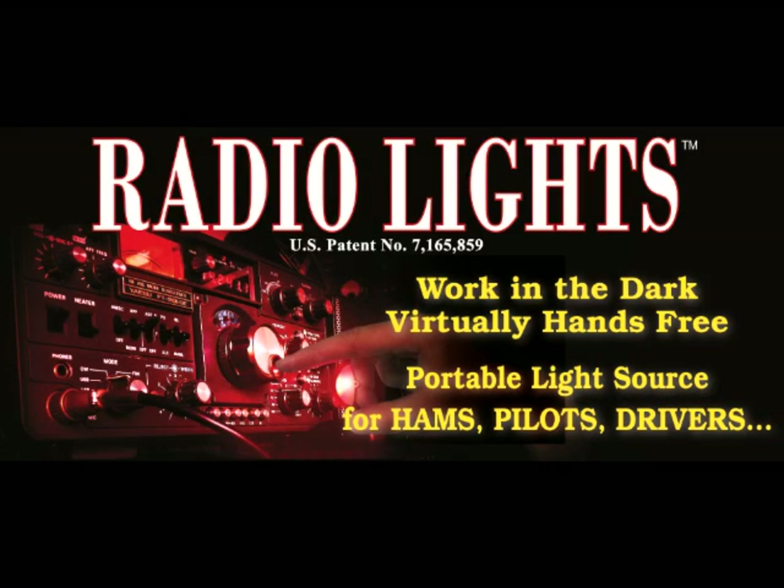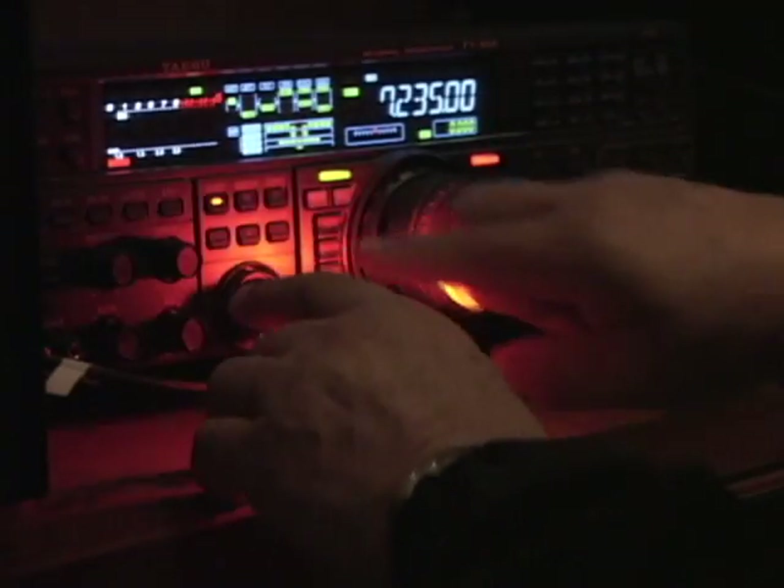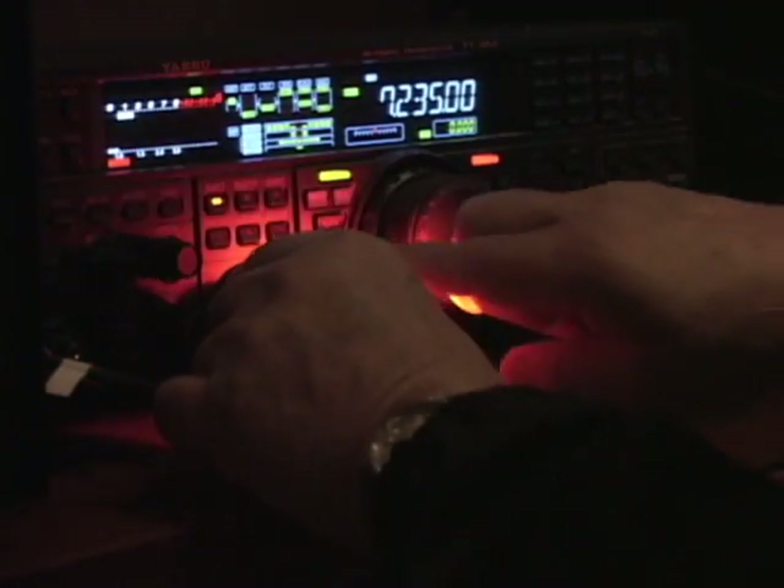Radio Lights — finally an easy to use U.S. patented hands-free light source. Radio Lights can be used by ham radio operators, pilots, drivers, policemen, investigators, and many other situations that need an easy, quick and simple way of seeing in the dark.